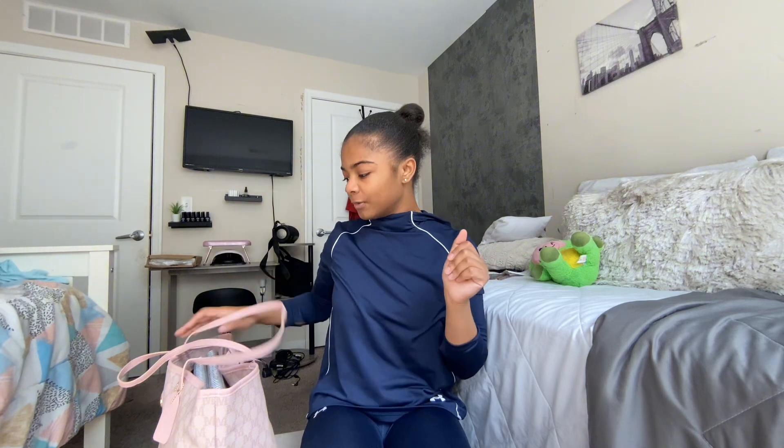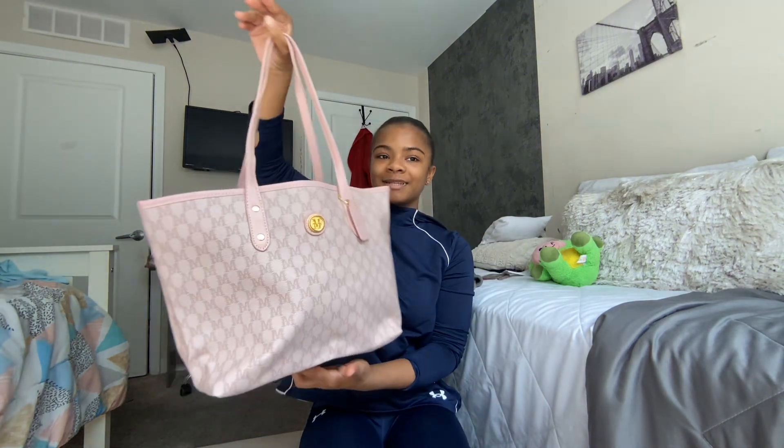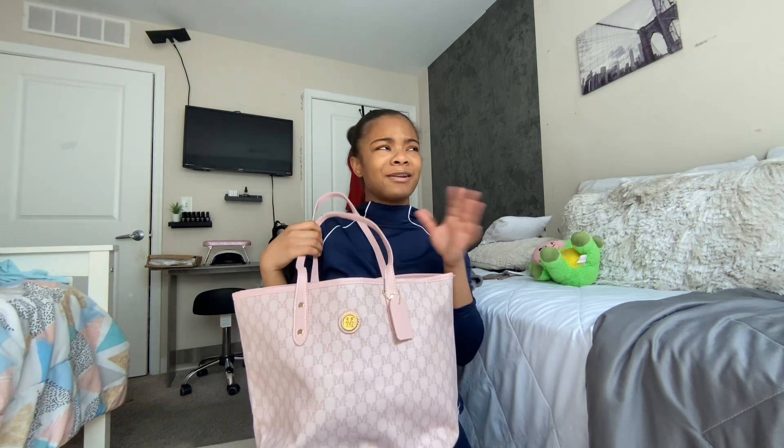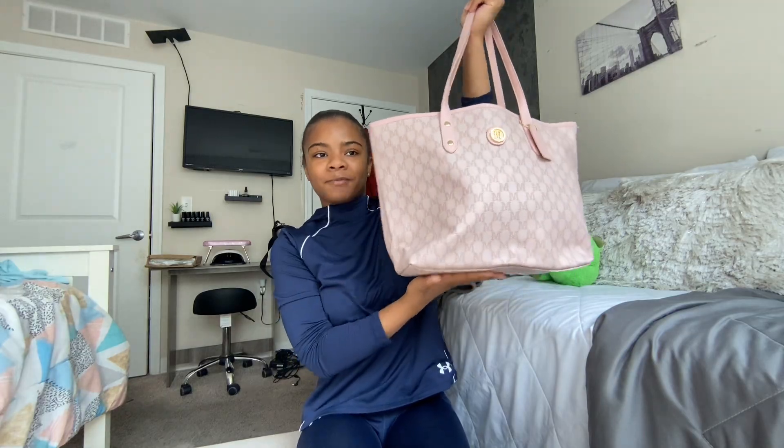Hey guys, welcome and welcome back to my channel. If you're new here, hey, I'm Alan. In today's video I'm going to be doing 'What's in My School Bag.' I don't know if you guys watched my 'What's in My School Bag' from last year for my sophomore year, but if you haven't, make sure you go ahead and tune in and watch that video. Today I'm doing the junior edition.